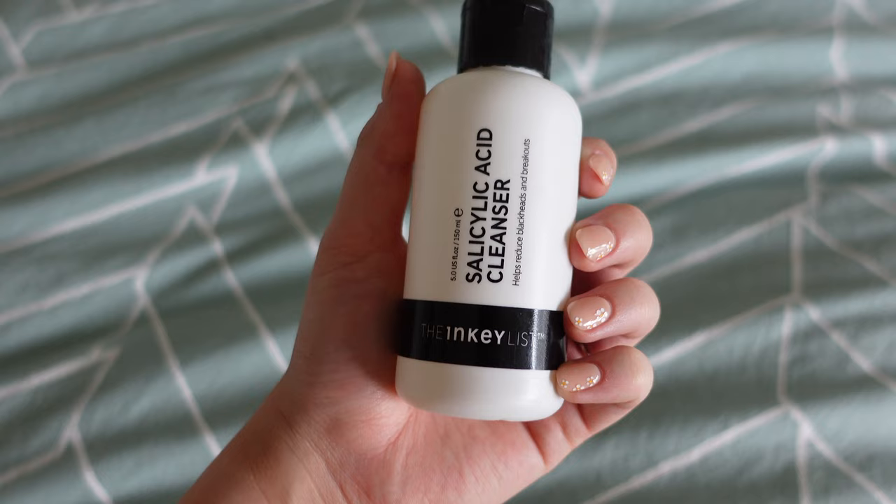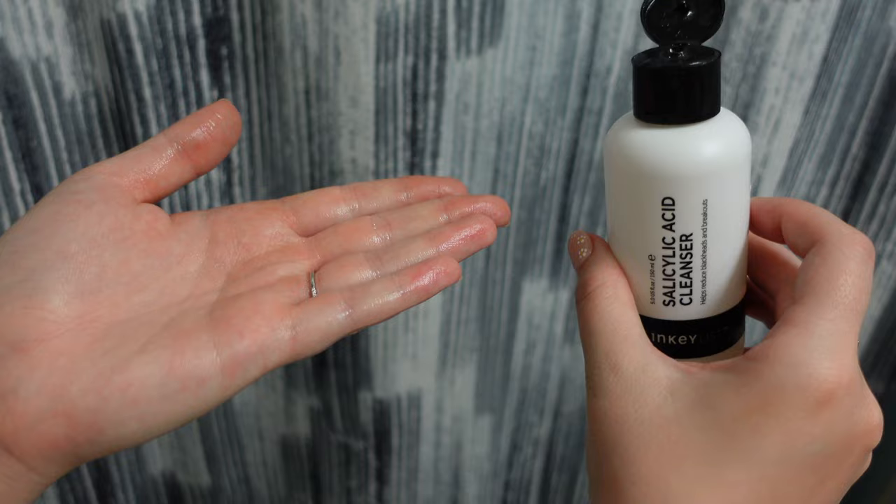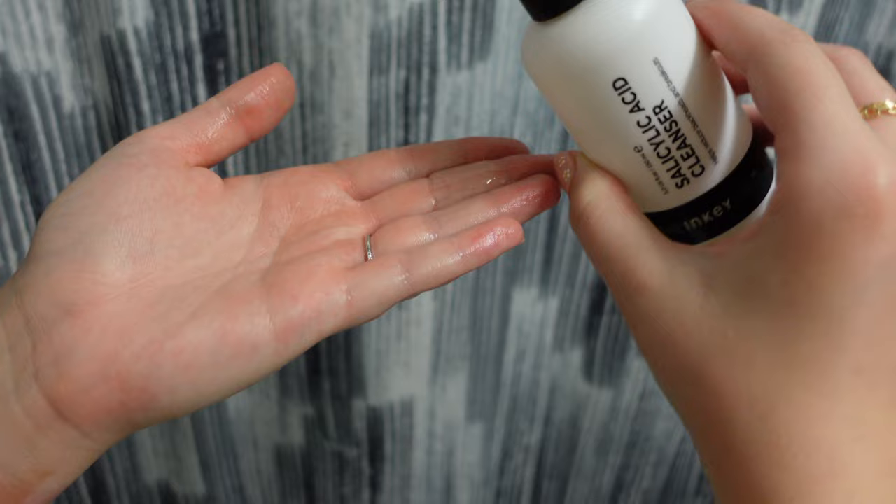After that, I go in with a different salicylic acid cleanser — this one's from the Inky List. Sometimes I use the CeraVe one and kind of mix it up, but I like this one because it has more salicylic acid so it's stronger. If my skin is already super dry I'll use the CeraVe cleanser instead, because this one can be more drying, especially if my skin is already a little sensitive.